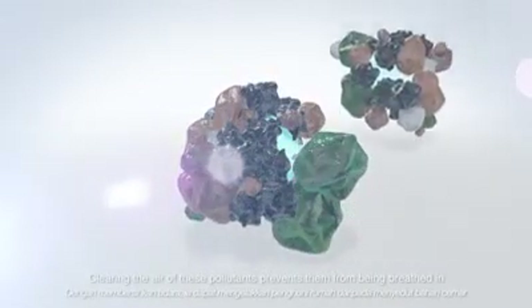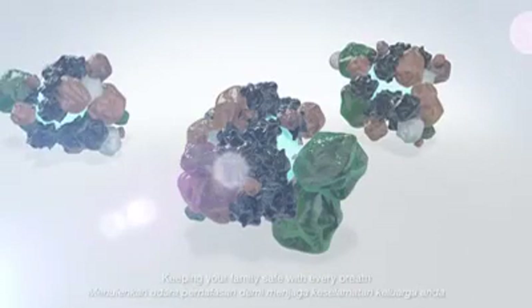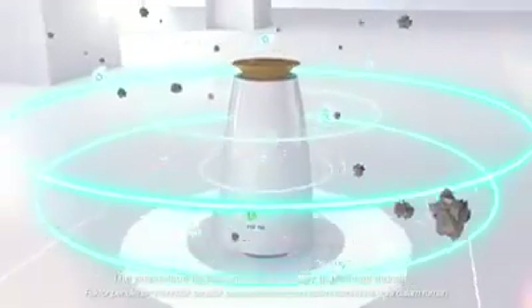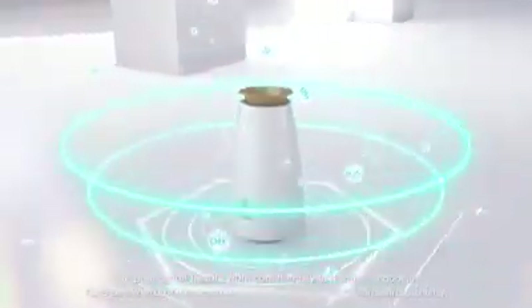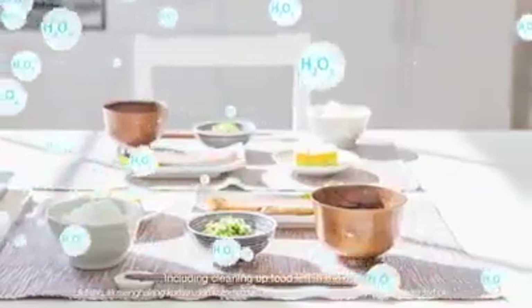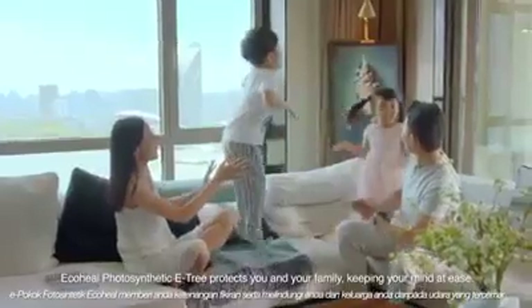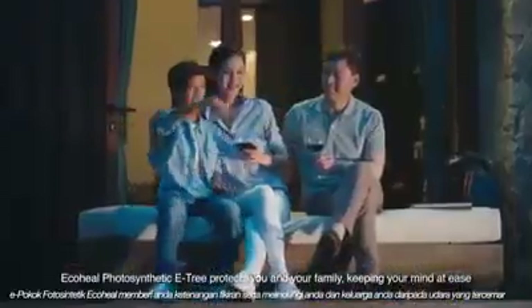Clearing the air of these pollutants prevents them from being breathed in, keeping your family safe with every breath. The purification fetus work continuously to disinfect the air, including cleaning up food left in the open. EcoHealth Photosynthetic E3 protects you and your family, keeping your mind at ease.